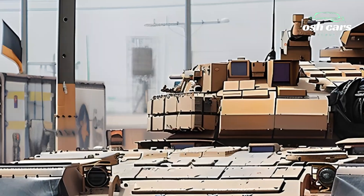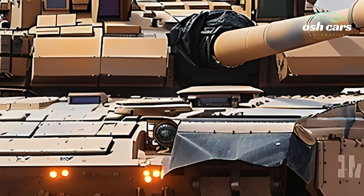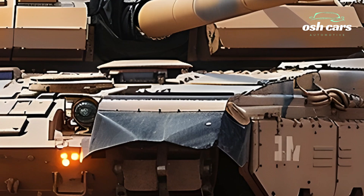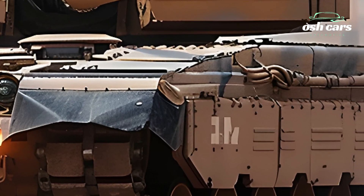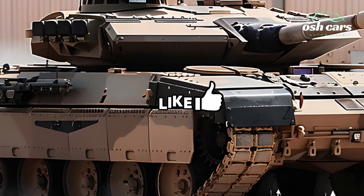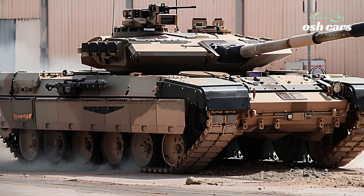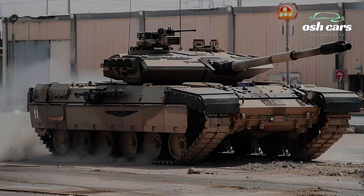Inside the tank, the crew benefits from a modernized combat suite featuring a digital battlefield management system that enhances situational awareness and command coordination. Real-time data sharing allows for seamless integration with other armored units, ensuring that the Abrams operates as a cohesive, highly-synchronized fighting force.